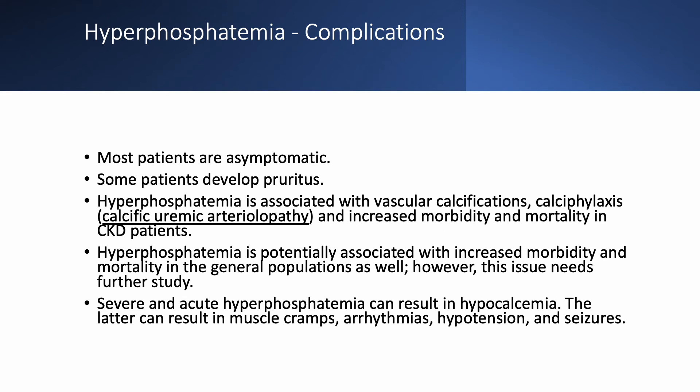Most patients with hyperphosphatemia are asymptomatic. Some patients, especially those on dialysis, have itching and pruritus. Hyperphosphatemia can cause vascular calcifications and calcific uremic arteriolopathy — a very serious condition typically seen in dialysis patients. Hyperphosphatemia is a risk factor, though not the sole cause, and can occur in dialysis patients with normal phosphate.